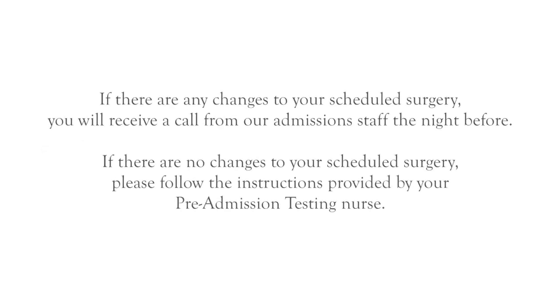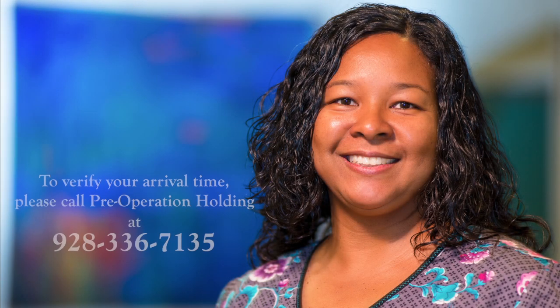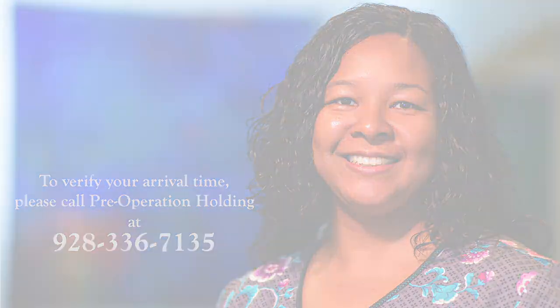The night before your procedure, you may receive a phone call from our admissions staff telling you what time to arrive at the hospital if there are any changes to your scheduled surgery. Otherwise, review your instructions as given by your pre-admissions testing nurse. You are welcome to call our pre-operation holding to verify your arrival time at 928-336-7135. If your surgery is scheduled for Monday, you will receive a phone call on Friday.